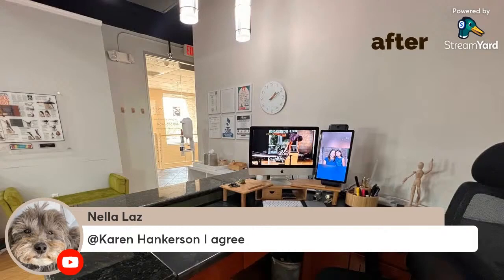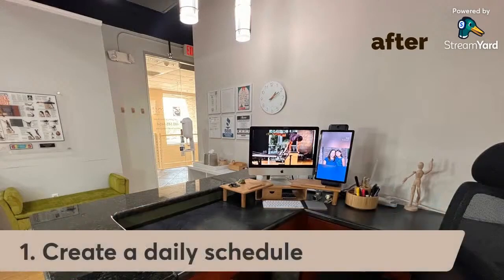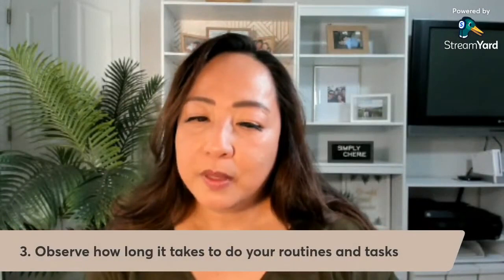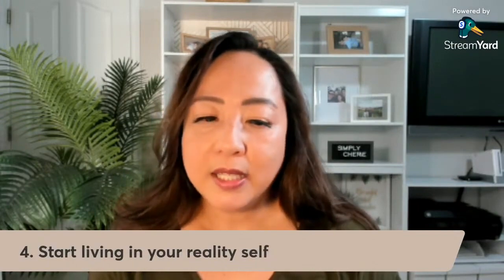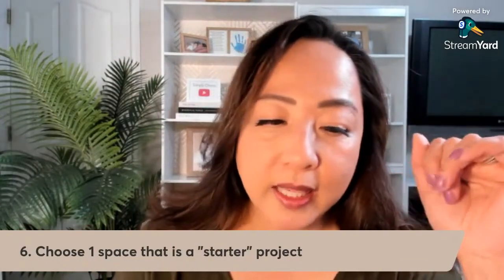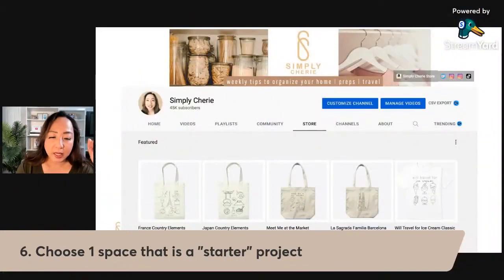Let me summarize what we covered. If you're overwhelmed about your daily schedule: create a daily schedule, create routines, observe how long it takes to do your routines and tasks, start living in your reality, write your top three to-dos for the week, and choose one space as a starter project.